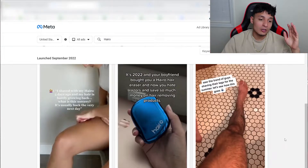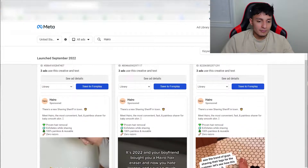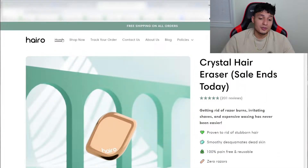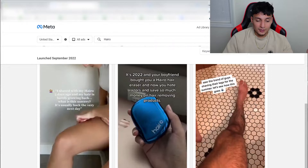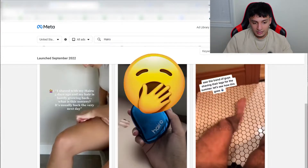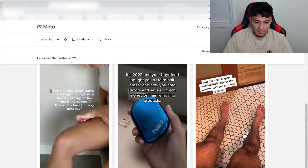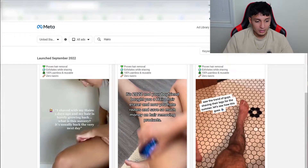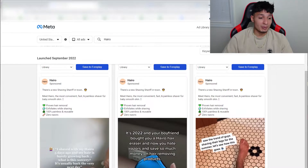Diving into the products — this is a hair eraser product that went pretty viral on TikTok. This brand is called Harrow and they're priced at about $25, which is probably double what Amazon charges. Looking at their creatives, this first video is bad because the first five seconds are the same clip — nobody's going to stick around to watch that. The lighting is also terrible. Overall their creatives are pretty bad, and that's exactly why their brand isn't doing well. They might be doing okay with organic TikTok, but as far as paid media goes, this is terrible.